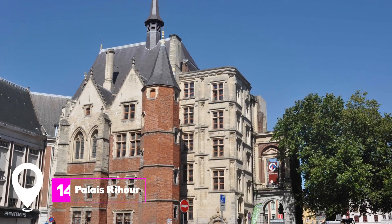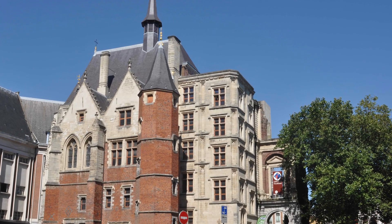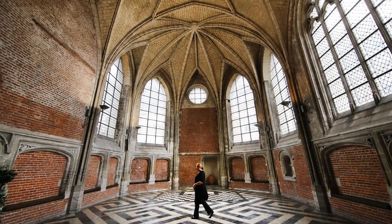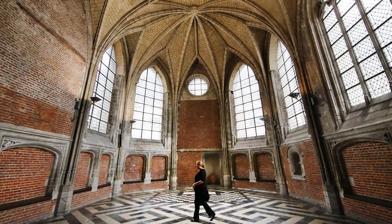At number 14, we have Palais Rior. This flamboyant gothic building was completed in 1453 and now houses Lille's tourist center. It's also the venue for Lille's Christmas market in December.